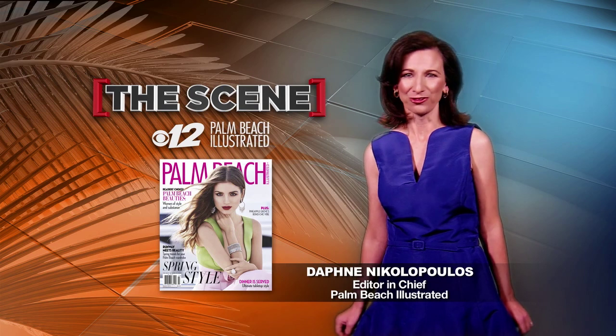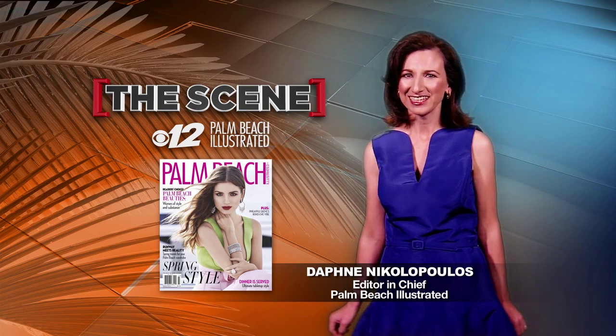For these and other cultural opportunities in our community, check out the March issue of Palm Beach Illustrated.